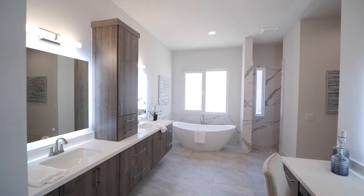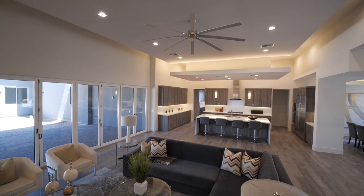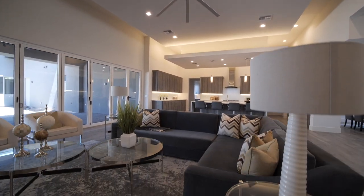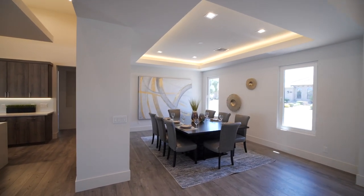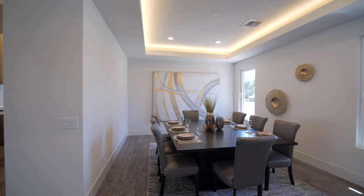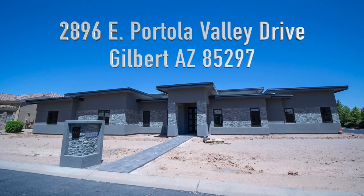Feel free to give us a call if you have any questions — we'd be happy to give you a tour of the home. We built this home to be the home of your dreams: one level, no steps, all the storage and RV garages, using all the latest insulation, window, and design features, all brought together for you.